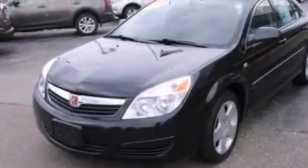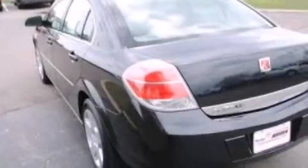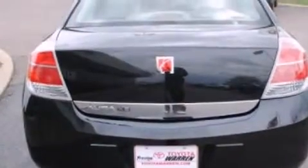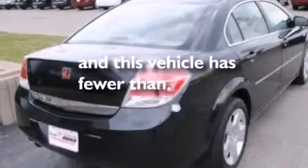Features include XM satellite radio, a low-tire pressure indicator, cruise control, rear curtain airbags, latch-ready child seat anchors, rear seat child-proof door locks, air conditioning, a pass-through rear seat, full-power accessories, and this vehicle has less than 71,000 miles.